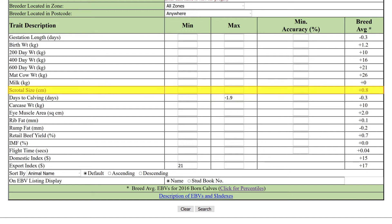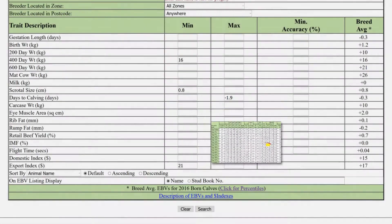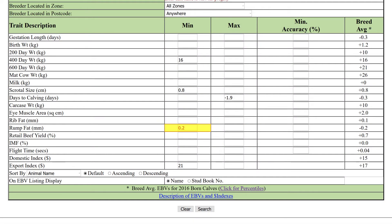If scrotal size is important to your operation, you'll want better than breed average. You'll find breed average values down the right-hand column. For this trait it's plus 0.8, so add this number to the minimum column. You might also want better than breed average for 400-day weight. Breed average is plus 16, so add this to the minimum column. Finally, you wanted rump fat in the top 25%, so enter this measurement of plus 0.2 in the minimum column.